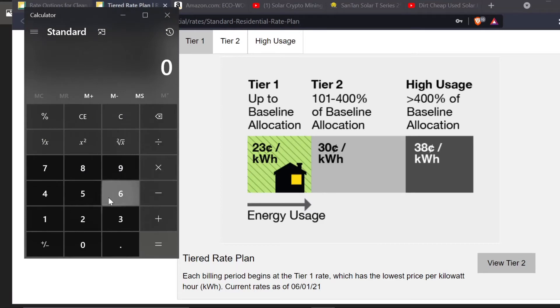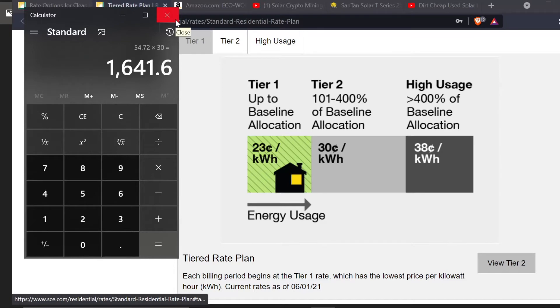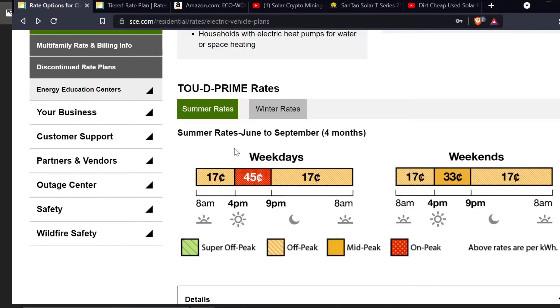If we do the math again: I'm using 144 kilowatt hours a day times $0.38, which is about $54.72 a day — roughly a $50-a-day power bill. Times 30 days, that's approximately a $1,641 power bill. I have about 40 graphics cards running. I would make back enough to pay it off, but only just — maybe $200–$300 a month profit after paying the power bill. That wouldn't be worth it. But with the Time of Use plan, this makes it extremely worthwhile, and even then the solar is still very valuable on top of that.